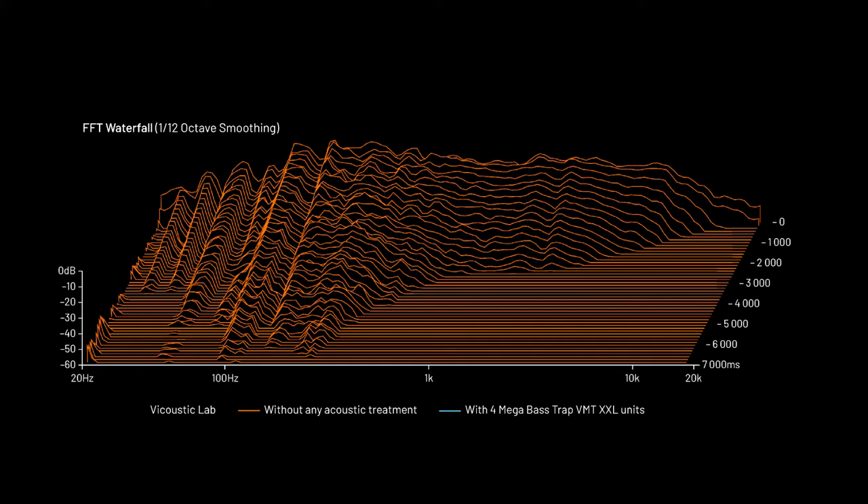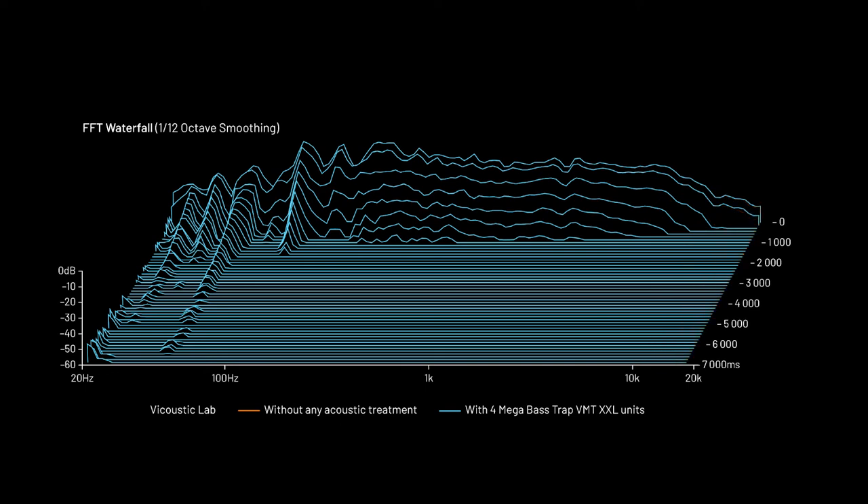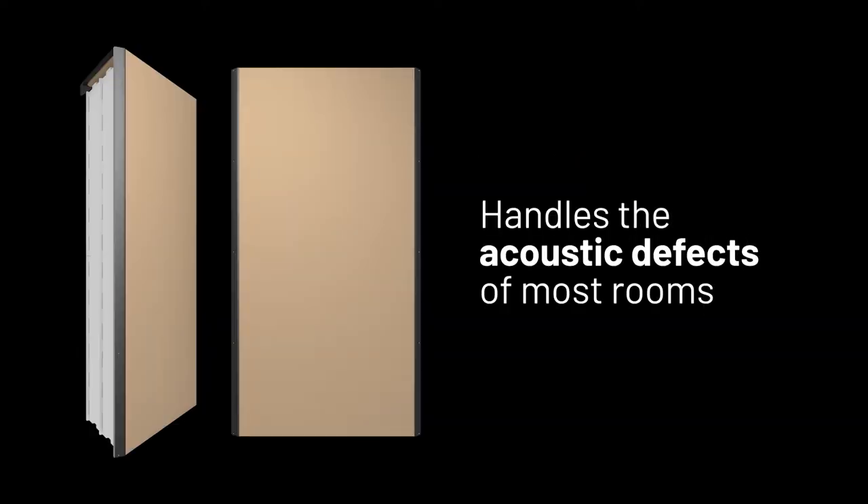This means that with a single product you can deal with low-end frequencies and medium and high frequencies all at the same time. This Mega Bass Trap will also handle the acoustic defects of most rooms, such as flutter echoes and speaker boundary interference.